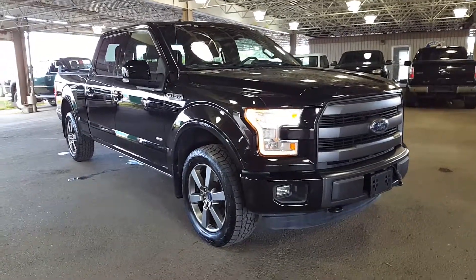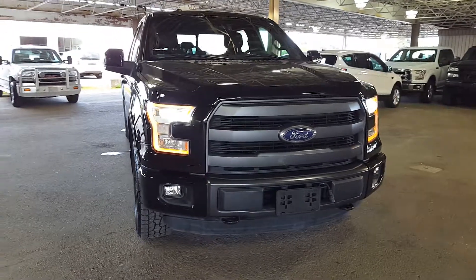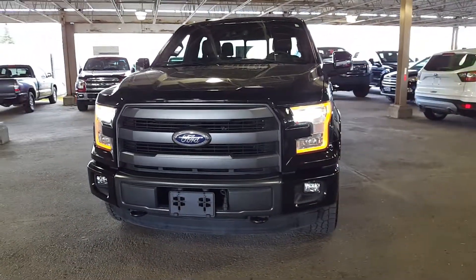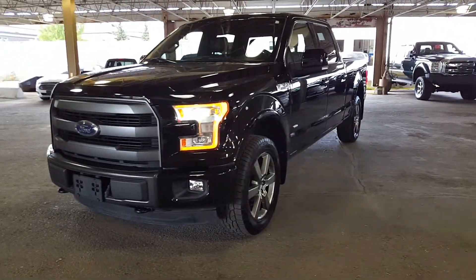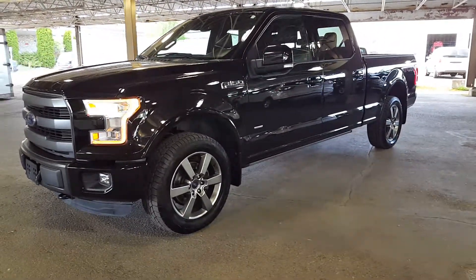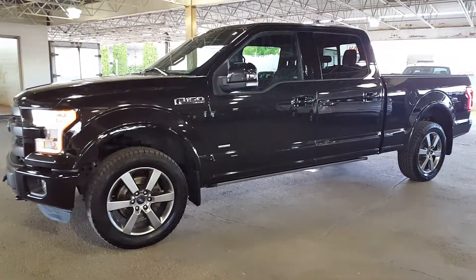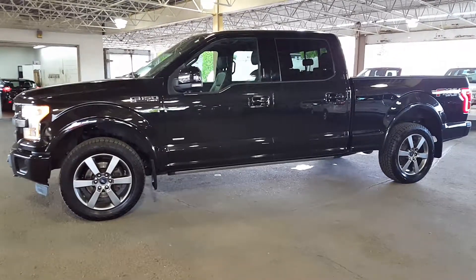Hello folks, we're coming at you from Prince George Motors, your Ford dealership at 1331 Central Street, Prince George, BC. If you are in the market for a new truck — or if you're not in the market for a new truck — you need to come and look at this pickup. It's a tuxedo black 2015 Lariat. This paint has got every fleck color in it in the metallic and it just sparkles and shines in the sunshine. It is amazing.